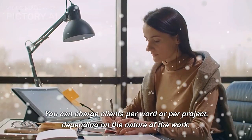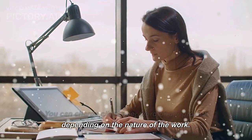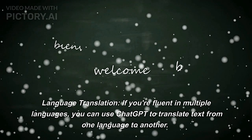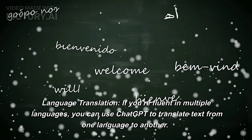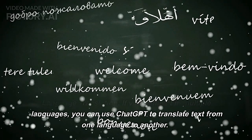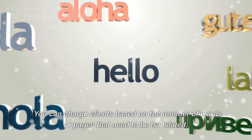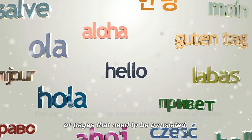You can charge clients per word or per project, depending on the nature of the work. Language translation: if you're fluent in multiple languages, you can use ChatGPT to translate text from one language to another. You can charge clients based on the number of words or pages that need to be translated.